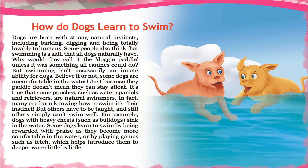How do dogs learn to swim? Dogs are born with strong natural instincts, including barking, digging, and being totally lovable to humans. Some people also think that swimming is a skill that all dogs naturally have — why would they call it the doggy paddle unless all canines could do it?